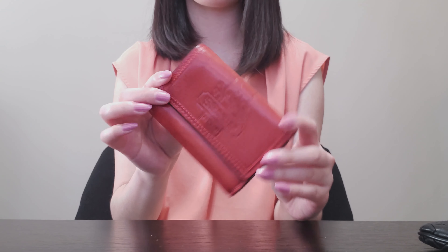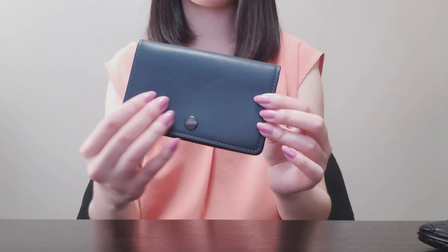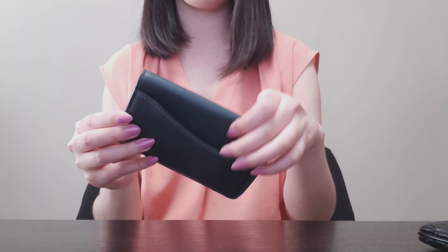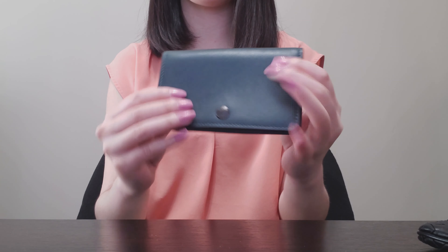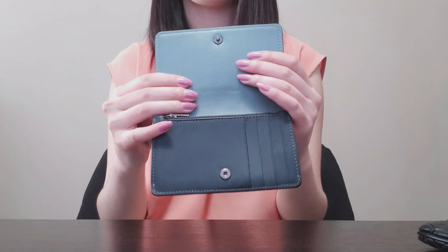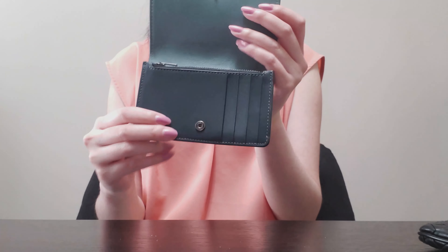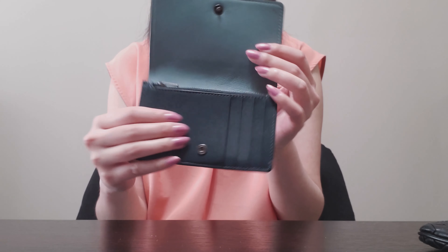This is a wonderful deep forest green colored wallet from Coach — it's a fold-over flap wallet with a slot on the back and a really subtle gunmetal button. The inside has a brighter teal blue color, with a nice gusseted section where you can put folded cash, and of course slots for coins and cards.